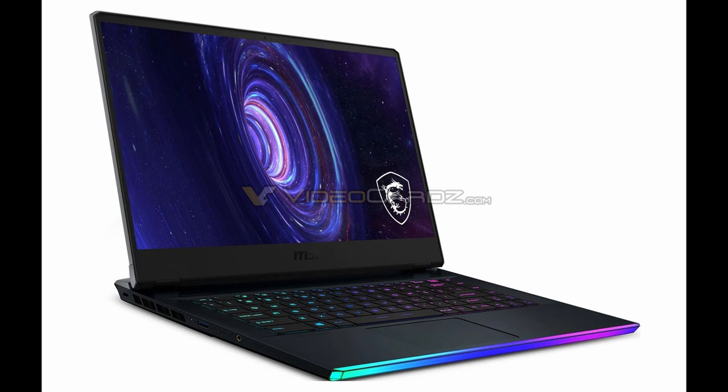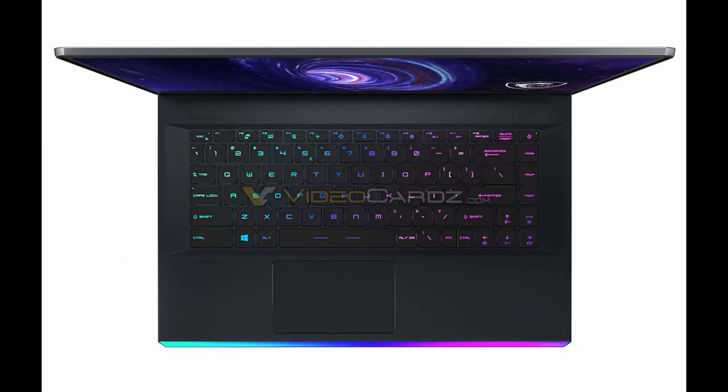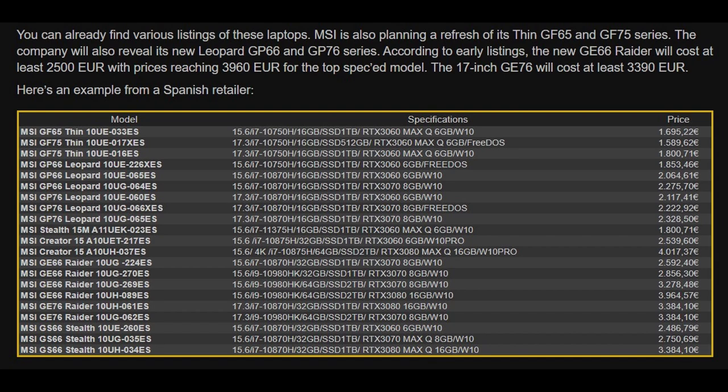Talking about pricing, these figures come from Video Cardz, who found information on a Spanish retailer's website — though you need to take these prices with a grain of salt. You can expect to pay around 1,600 euros for an RTX 3060 Max-Q laptop with an Intel 10750H, 16 gigabytes of RAM, and 512 gigabytes of storage, similar to what we've seen on some leaked ASUS TUF laptops.